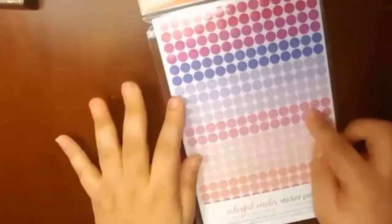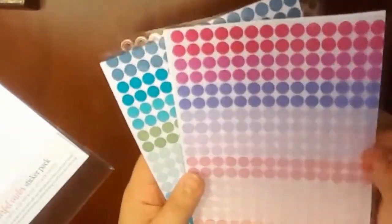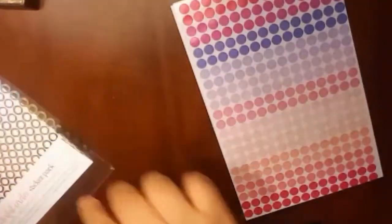I also got the colorful circles. What you do is put these on your monthly or yearly view — I'm going to use it to track birthdays for my family and friends. These are so pretty! It comes in pink hues, blue, green, and it has metallic — wow, I didn't know it was going to come like that. I'm excited about those.